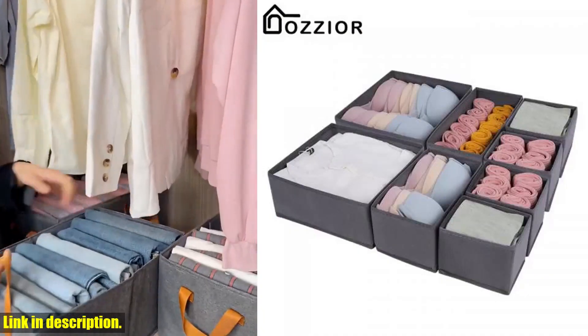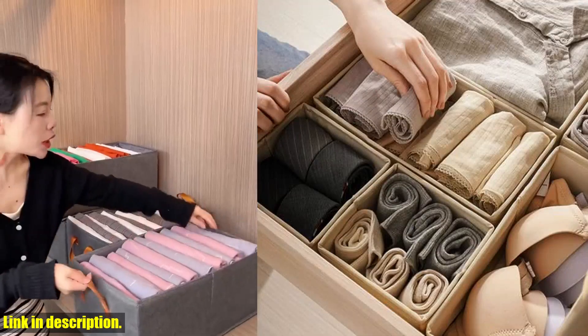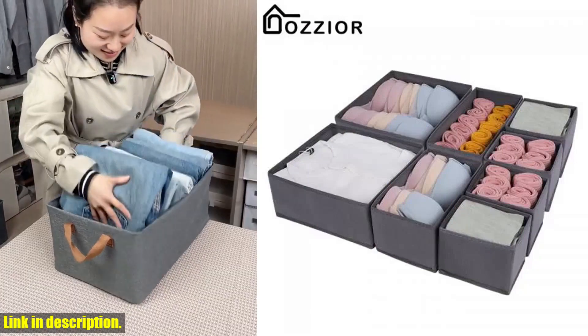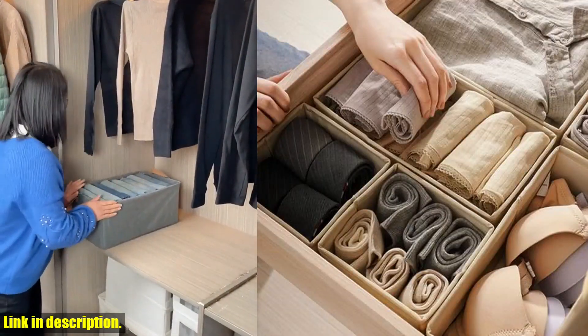Trust me, you won't regret it. Check out the link in the description to get your hands on this incredible storage solution and say hello to a beautifully organized wardrobe. Thanks for watching, and I'll see you in the next video.